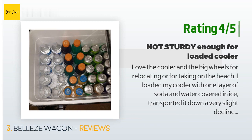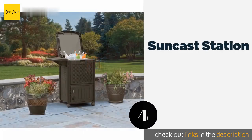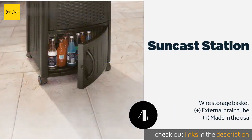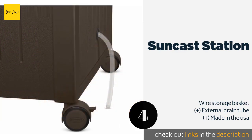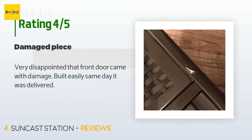The next product on our list is the Suncast Station. Boasting a durable double-walled construction, it can stand up to the elements. The dark brown wicker-like finish blends in well with most outdoor decor, and it has a handy folding shelf that can hold snacks and napkins. This product is available on Amazon for $129. The average rating is 3.9 stars from more than 32 customer reviews.